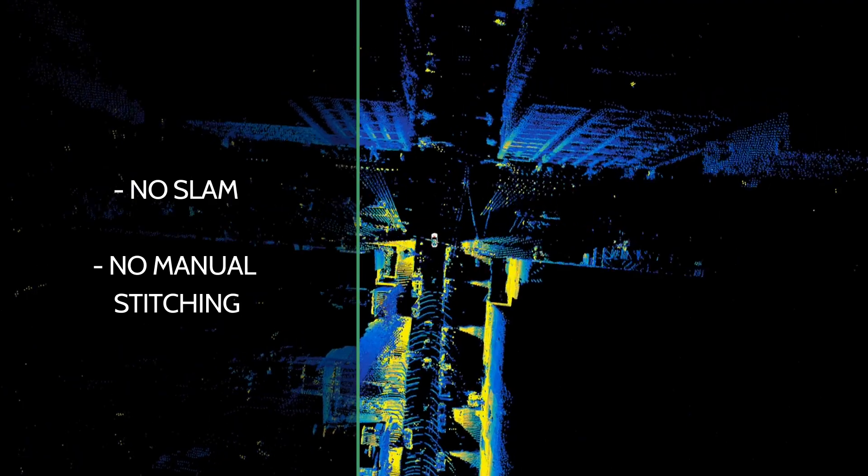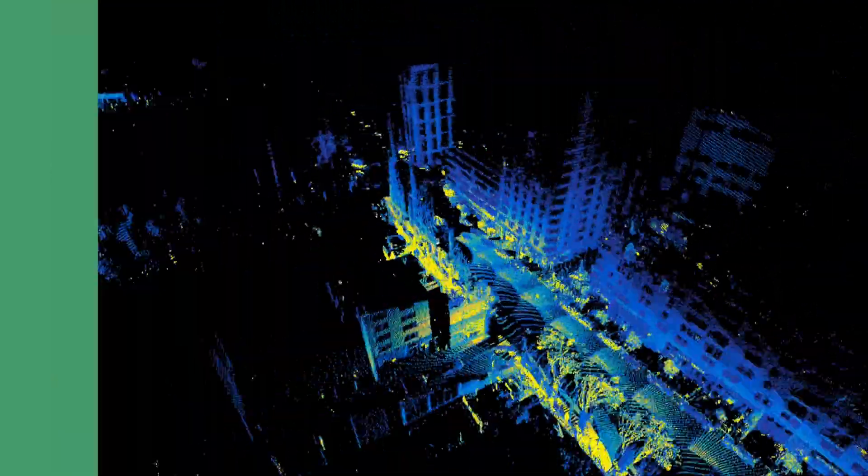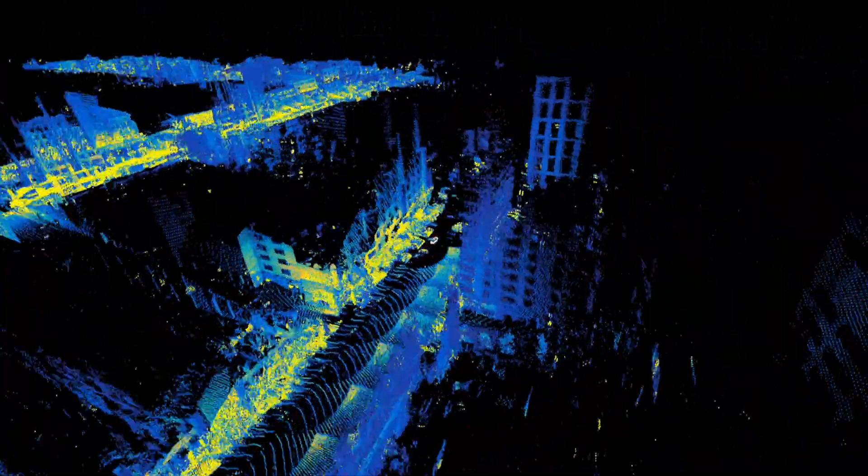What's even cooler is that all of this was done with no SLAM and there's no stitching — a simple local to global transformation, and yet look how clean the output is.